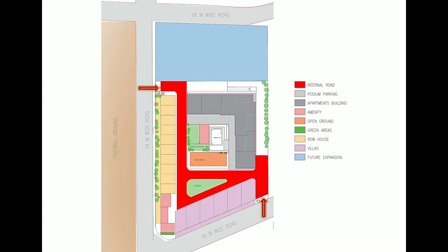There is a junction of three main roads which will cause heavy traffic in that area, so I kept my main internal access away from that corner. Those internal roads further join to future expansion too, and take care of access to the row houses, bungalows, and apartments.